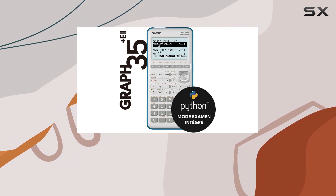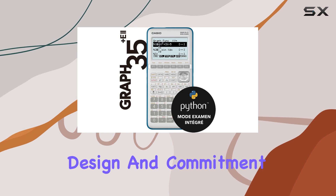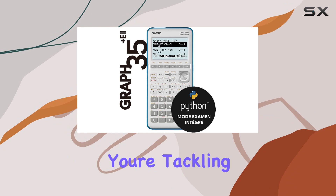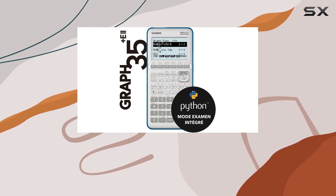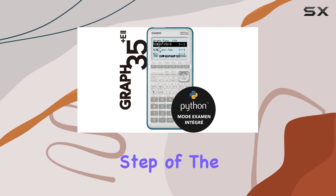Thanks to its powerful features, user-friendly design, and commitment to continuous improvement through software updates, whether you're tackling complex equations or delving into Python programming, this calculator is your trusted companion every step of the way.